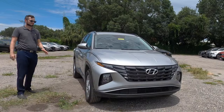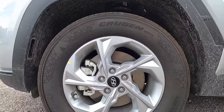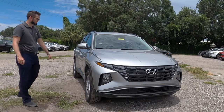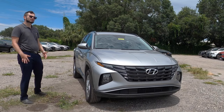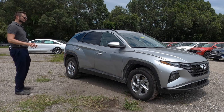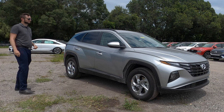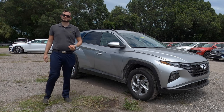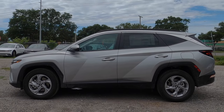17-inch wheels are standard. The convenience package will option a 19-inch wheel, which is also on the Limited, and you get the matte black surrounding the fenders. They bulge out a bit and the styling goes a little more wild. You have lines going all over the place on the side, giving a sporty cue similar to the Honda CR-V or the Toyota RAV4.